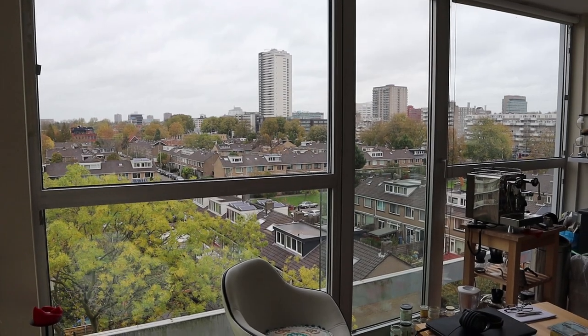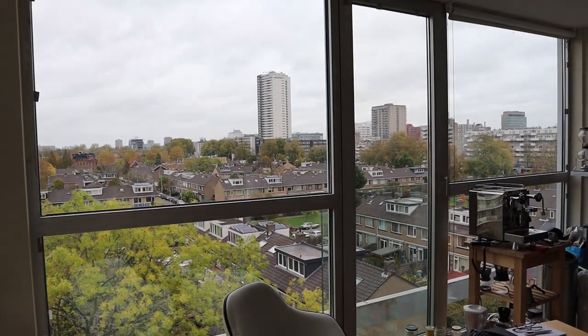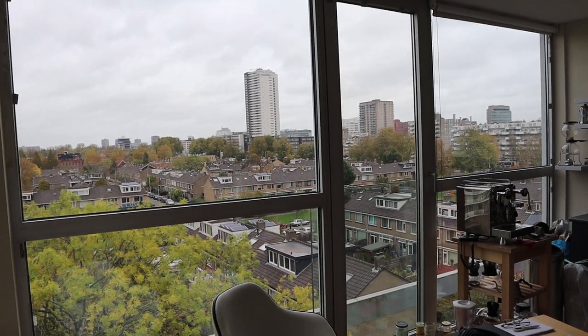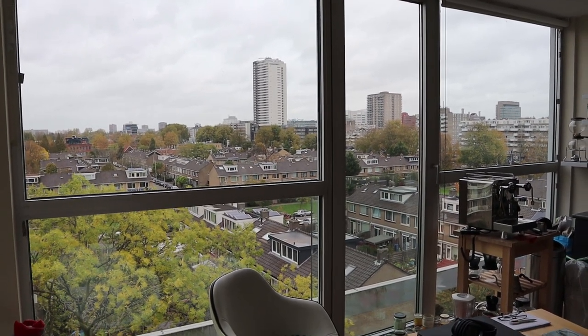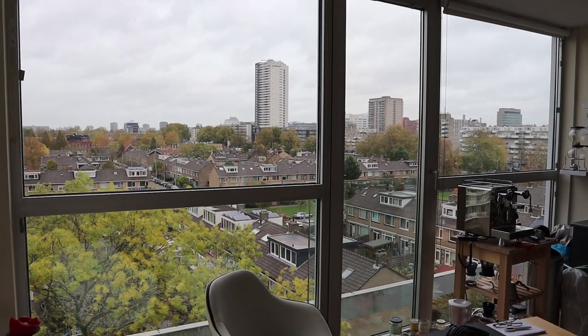Welcome to the Audiofile Barista's weekly vlog number 71. In this vlog I talk about coffee, audio, and other things that keep me busy.